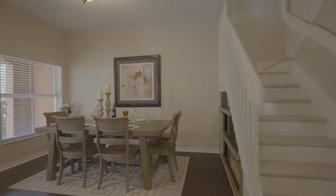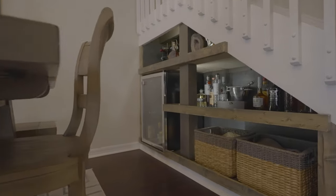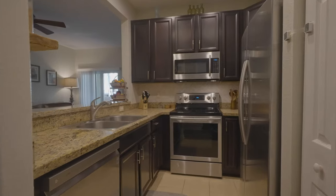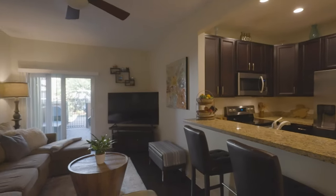The uniqueness doesn't stop outside. When you walk inside, just look under the staircase — where else have you seen a custom bar under a staircase? It's just a perfect use of space. Personally, I have four kids and I would love to have a bar under my staircase. This kitchen also has custom backsplash, and these dark wood floors have a real rustic feel to them.